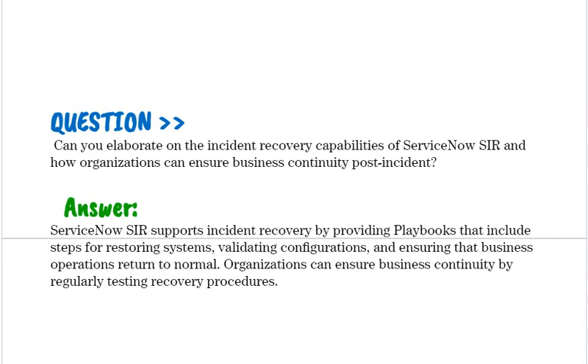Can you elaborate on the incident recovery capabilities of ServiceNow SIR and how organizations can ensure business continuity post-incident? ServiceNow SIR supports incident recovery by providing playbooks that include steps for restoring systems, validating configurations, and ensuring that business operations return to normal. Organizations can ensure business continuity by regularly testing recovery procedures.